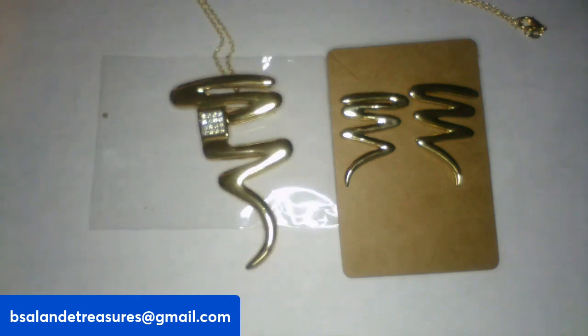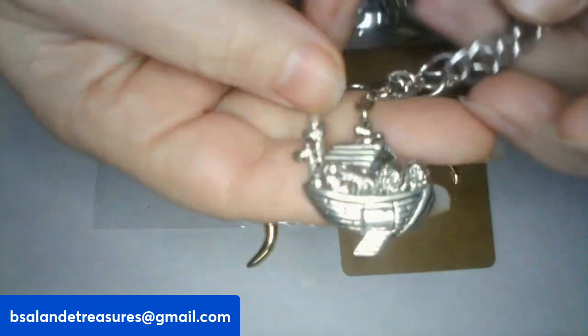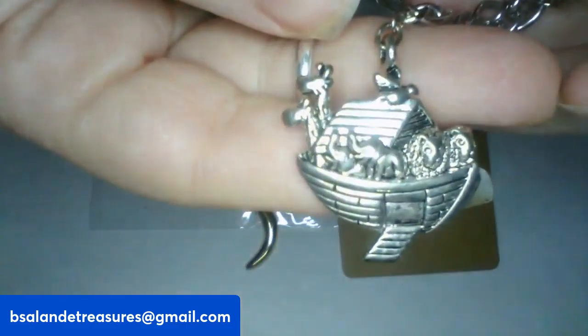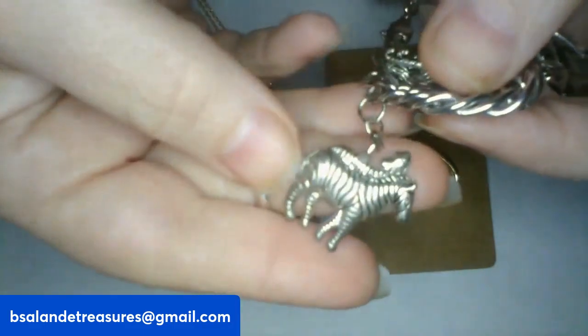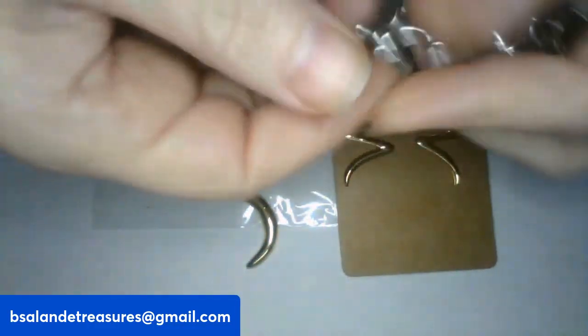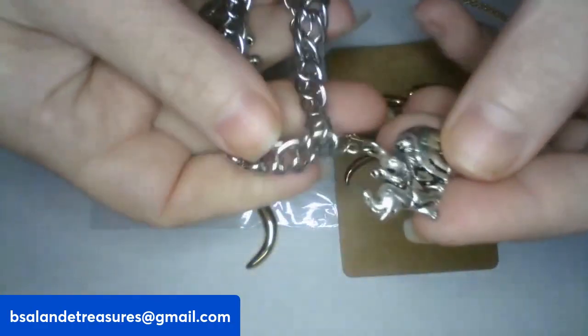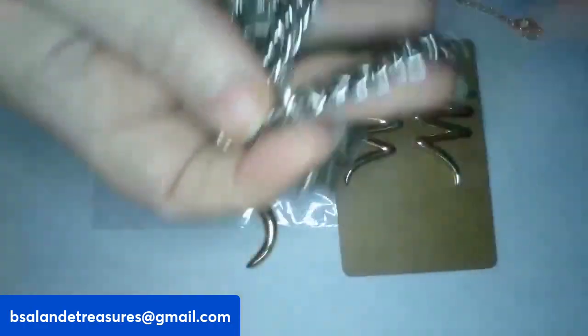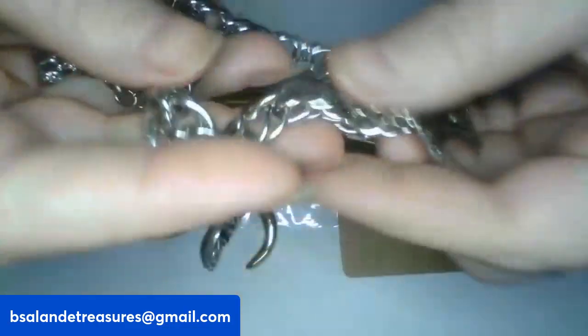For item N as in noon, I have a vintage Noah's Ark charm bracelet, size seven. It has all the animals — two of each one, just like Noah's Ark. Really nice charm bracelet. If you like this one, it's item N and a $16 buy-it-now.